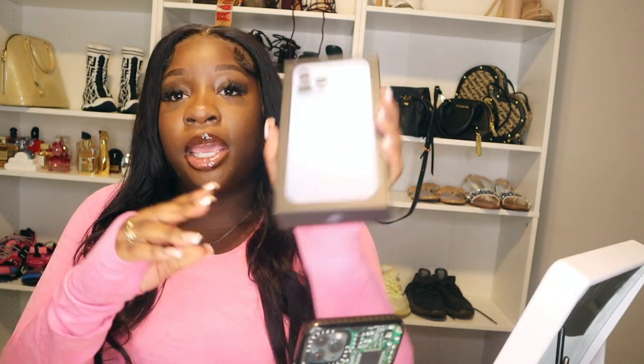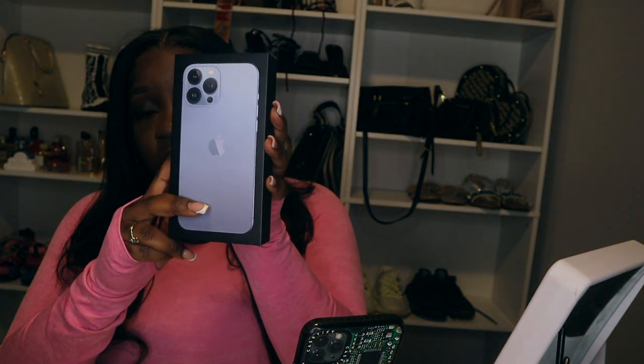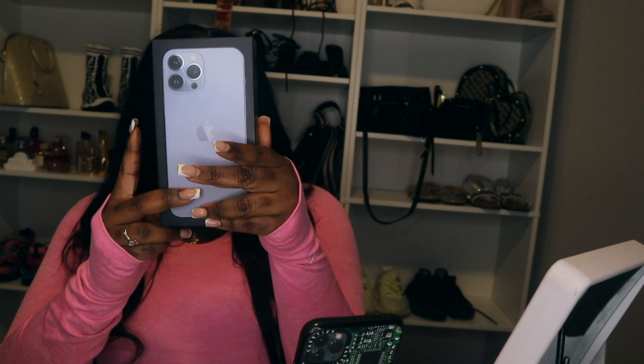I got it in the biggest size, which is the Pro Max obviously. I got it in this color — it's called Sierra Blue. So I was going to get the black because I don't think I've ever had a black phone. My 11 is actually like a green but it looks black, so I didn't really care. I was like, should I get a black phone or a blue phone? And I decided to get the Sierra Blue, and I honestly just love this color so much.